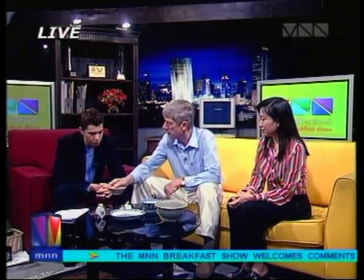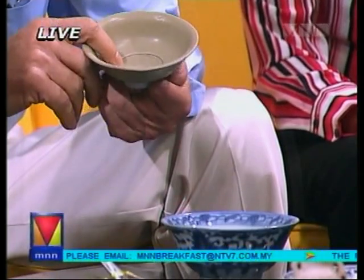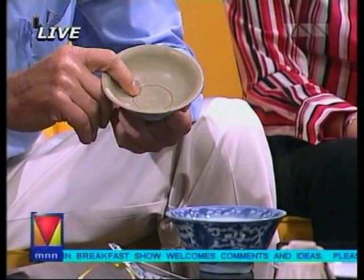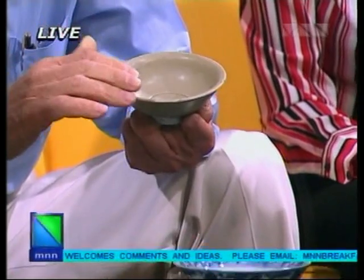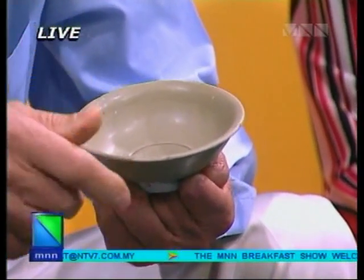The oldest piece here comes from a shipwreck we found in Sabah — this piece together with another 302 pieces — and this one is a thousand years old. It comes from the oldest shipwreck ever found in Malaysia, and it shows the earliest maritime trade into Borneo and the type of pottery they were producing and selling at that time.